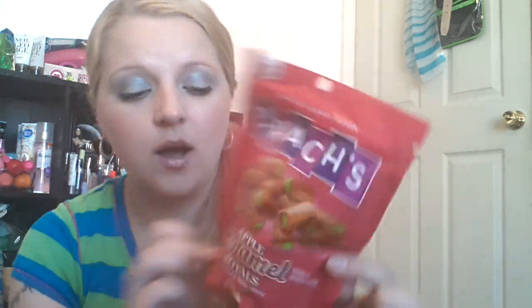And then I was really excited about this. This is the Brock's apple caramel Royals, made with real milk. They had these at the Dollar Tree today and this is a huge bag — it's like 10 ounces. They also had the caramel sea salt one, but I just got this one. I don't need too many sweets. At Walmart I think these are like two, three, four dollars a bag, so that's a really good deal.